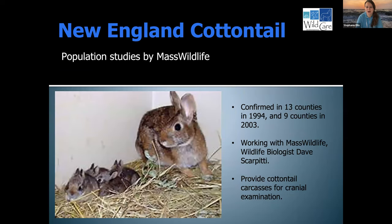New England Cottontail have been confirmed in several counties in Massachusetts. WildCare actually works with Mass Wildlife — their rabbit biologist is Dave Scarpiti. The rabbits that we get that don't survive, we provide him with the carcasses, and they look at the craniums of those animals to determine if they are New England Cottontails. This provides them with information about the abundance of New England Cottontails on Cape Cod, as they don't have a lot of data from the outer Cape. The rabbits that don't survive are also put to good use because they go to this population study.